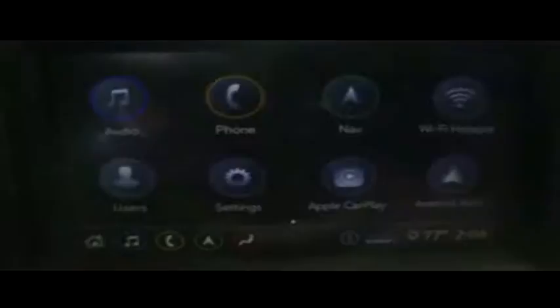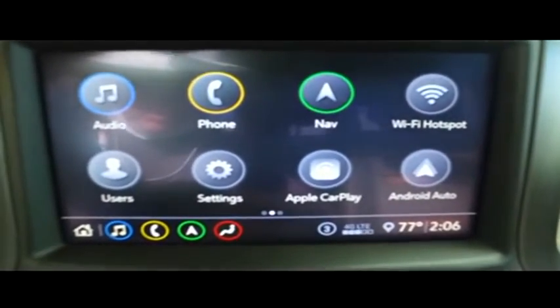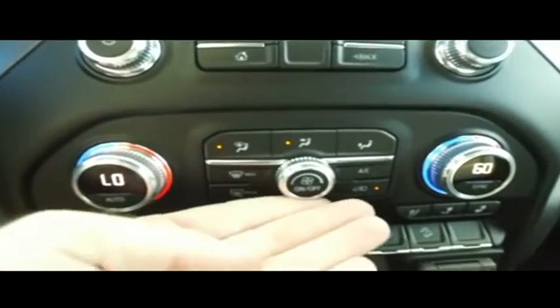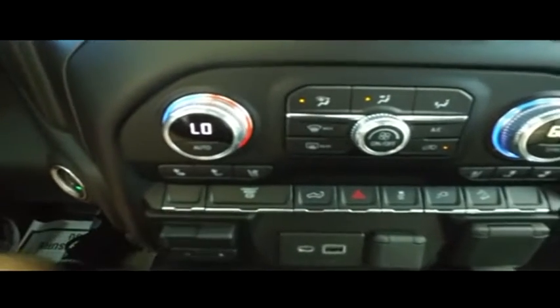Let's check out your navigation — MP3, Bluetooth, satellite ready, touchscreen technology. You've got your Android Auto, Apple CarPlay, Wi-Fi hotspots built-in. Super cold dual climate control — let's turn that down before we get frostbite.